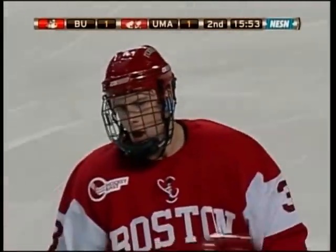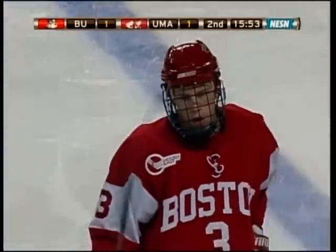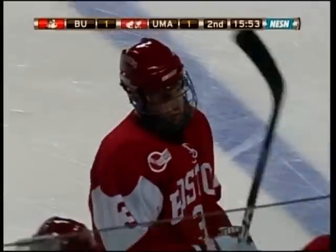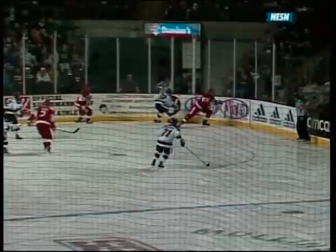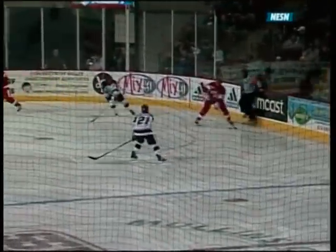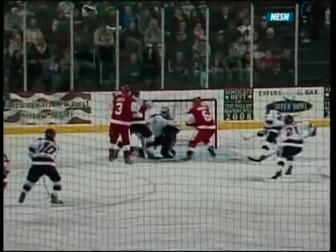We talked about the net front presence of Boston University in this game. They've had people in front of Taglia down low. This face-off is controlled by B.U. — they're eventually going to move this puck back out high. Connelly playing the point position over on the left side, just a little wrist shot towards the front of the net. I'm not sure if Coyle got a piece of it; Pereira was also there.